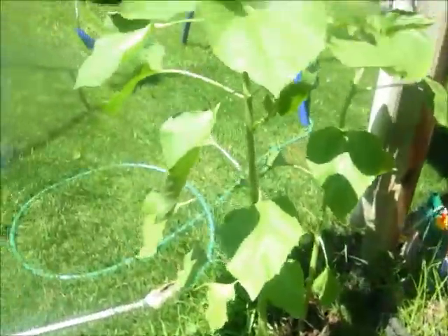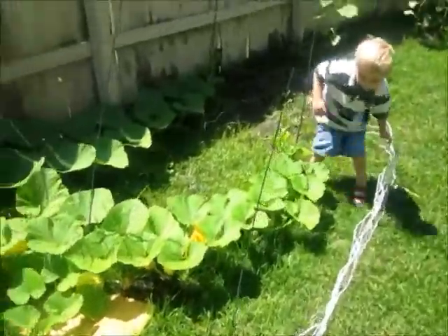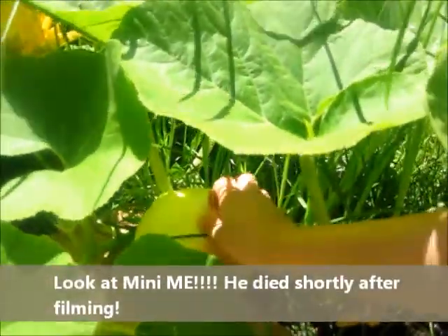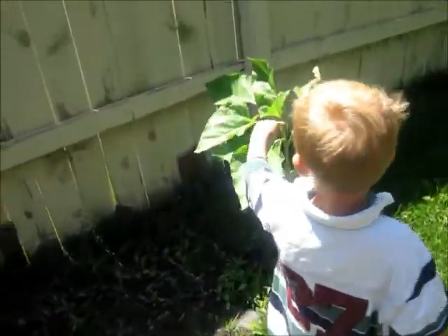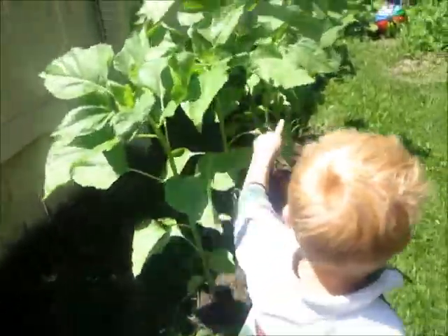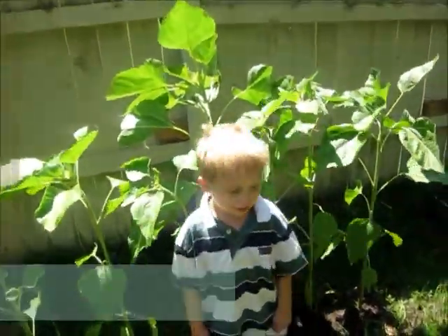Now, can you show me where the pumpkin's at? Show me the pumpkin. Alright. Show me some more sunflowers. They're as colorful as you, aren't they? Stand in front of these sunflowers. They're colorful — they're new, huh?